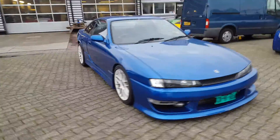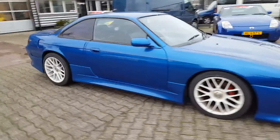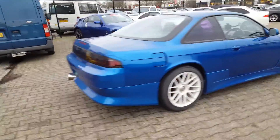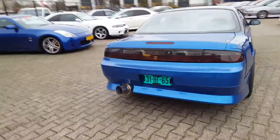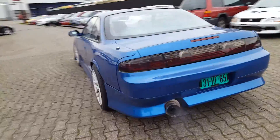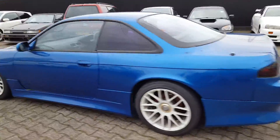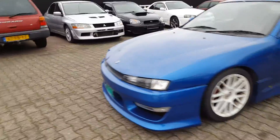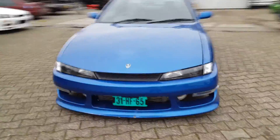Hi guys. S14A Nissan Silvia, blue color, white rims 18 inch, aftermarket exhaust, white fenders. Nice color.